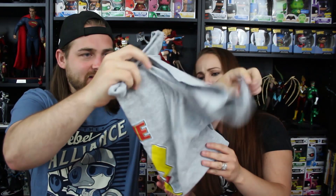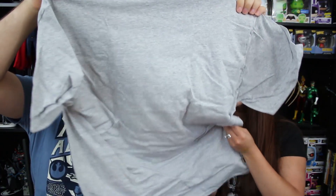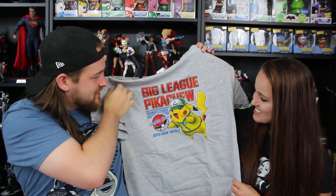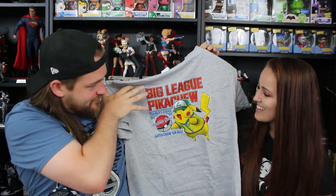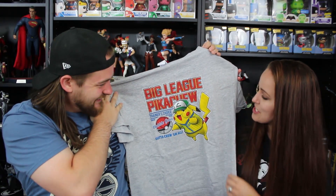Up next we have a t-shirt, and this one looks packed full of color. Big League Pokemon — Big League Pikachu! That is cool, oh my gosh — this is hilarious. If you guys play baseball or liked candy as a kid, you know what Big League Chewing Gum is. The grape was always my favorite. They've mixed Pokemon with that — basically the same font as Big League, but it says 'Big League Pikachu.' Trainer's Choice Since Bubble Gum. 'Gotta chew them all!' I love how he has a wad of gum in his cheek. Once again, credit points — love it. That's a good shirt.